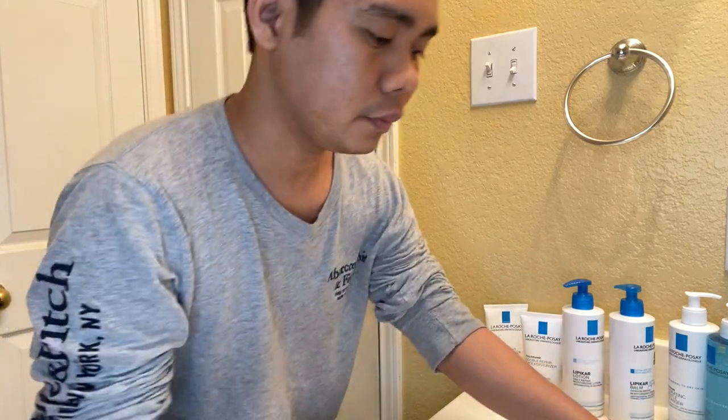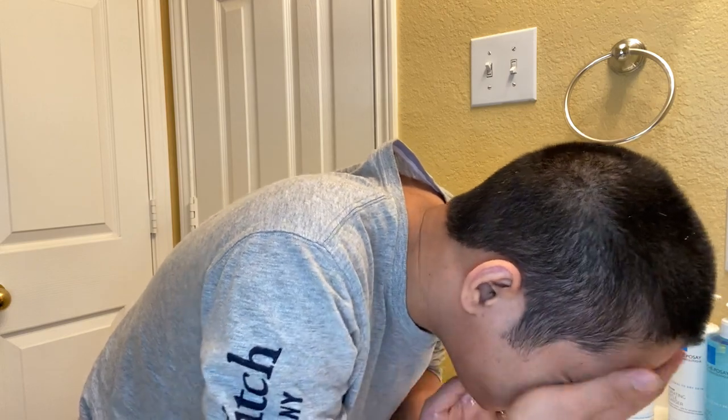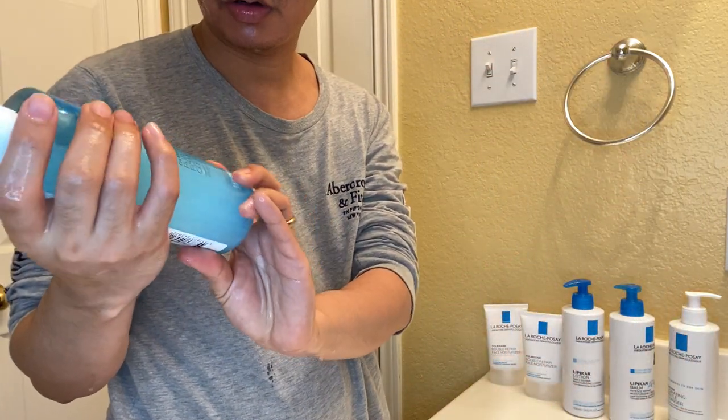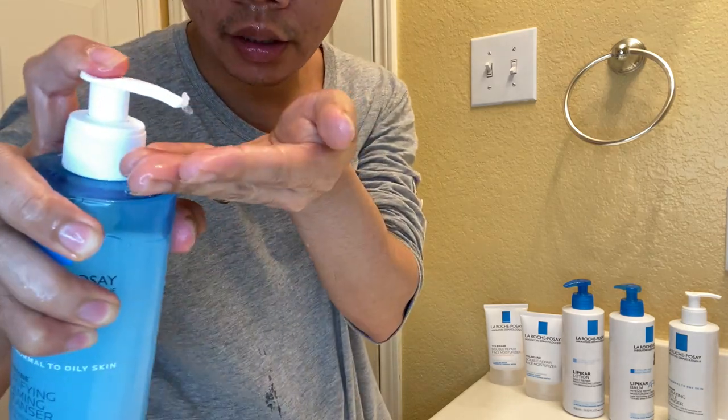Now I'll show you the products in use so you can see how they work on your skin. Starting with the Purifying Foaming Cleanser — one pump is enough. You can see it will bubble up on your skin.